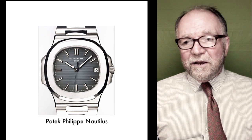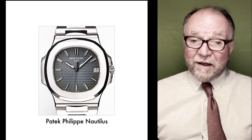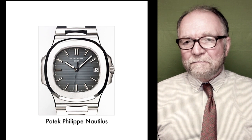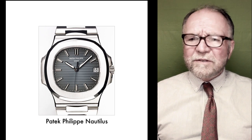Vacheron-Constantin did as well. But despite whatever, a lot of people believe Genta did not design the Vacheron-Constantin Overseas. So let's see what else he designed, which is considerable.